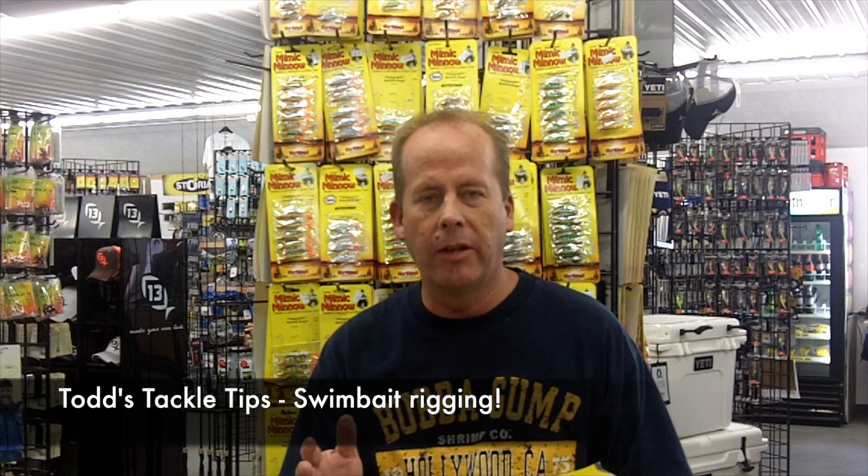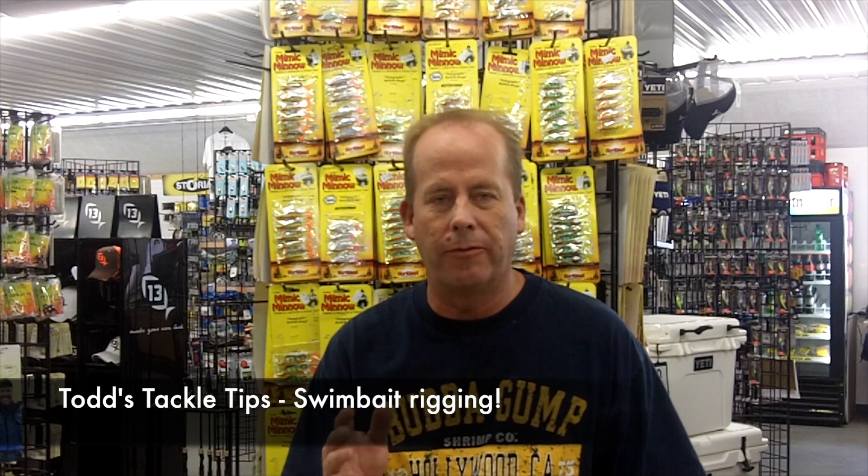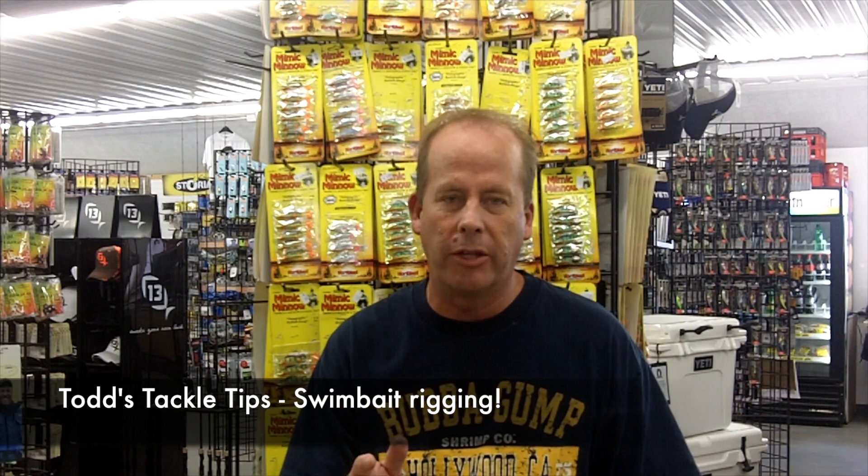As I mentioned earlier, folks, a lot of guys have been using swim baits, fishing the weeds, and coming away with some really nice fish. So we're going to talk about swim baits in this version of Todd's Tackle Tips.